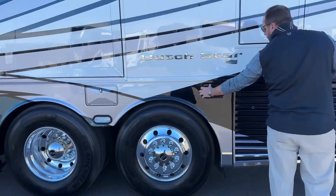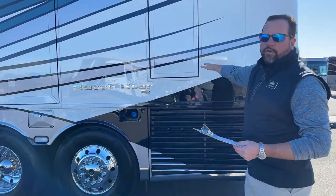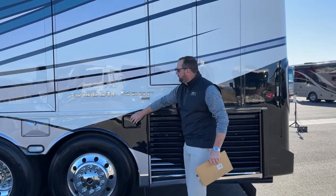Back here in the back, you do have diesel exhaust fluid. The reservoir is going to be located on the passenger side. It does have 15 gallons of DEF fluid — I'll show you that tank when we get to the other side.